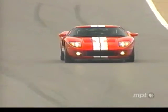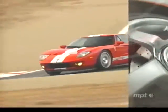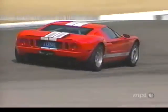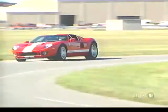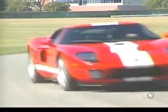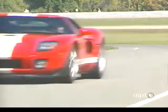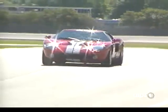And when it comes time to stop, massive four-piston Brembo cross-drilled ABS-equipped disc brakes pull its 3,400 pounds down from track speeds with real authority. But like the GT40 of old, today's GT is a pretty stiff ride. Ford says the seats in the production car will have better padding and support, so long-distance excursions should be painless.